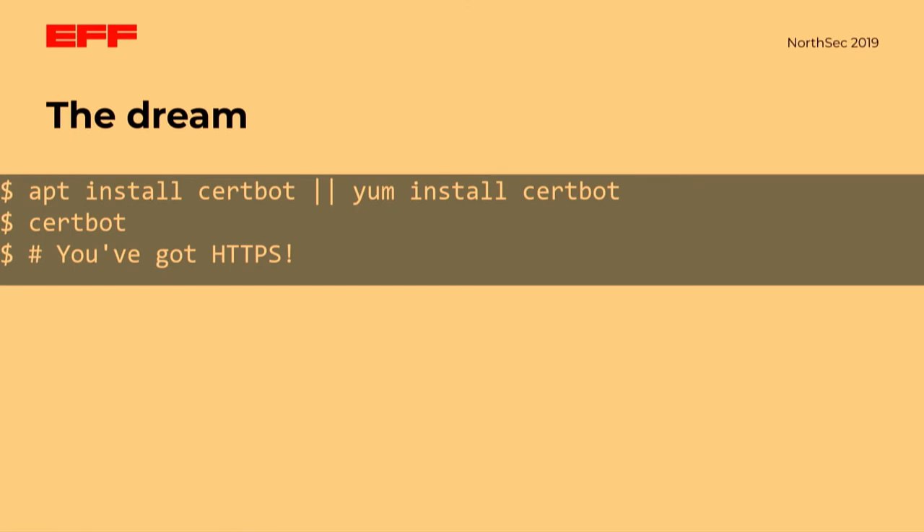Our dream was that you could apt install Certbot or yum install Certbot, run it, and you'd have certificates for all of your sites with no need to edit config files yourself. This has been a pretty successful dream overall, and for most of the people who use Certbot, this dream is the reality.